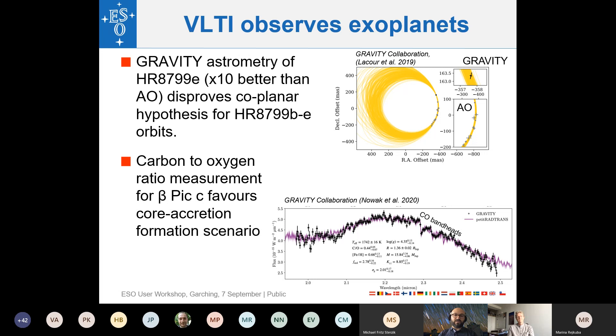Another GRAVITY result is the measurement of the spectrum of the exoplanet Beta Pictoris b. The very high angular resolution also provides high spectral separation between the star and the planet, allowing a planetary spectrum to be extracted. For the first time, CO absorption bands were detected in the K-band. CO — carbon and oxygen — is important for discriminating between planet formation scenarios, core accretion versus in-situ formation, and this spectrum favors the core accretion scenario.